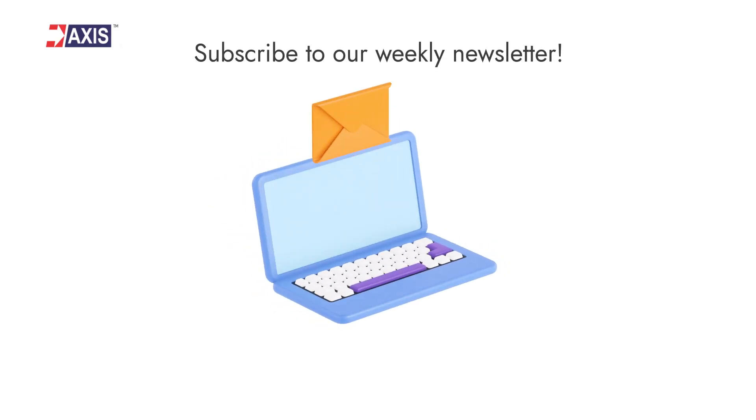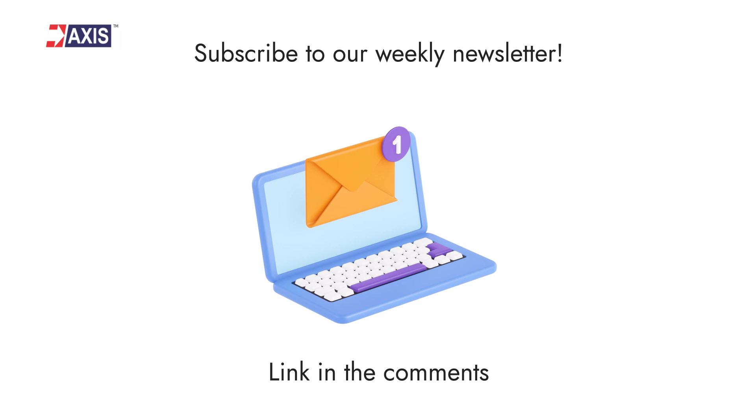Before moving on to the different types of IPCs, make sure you are informed about product installation techniques, the different applications of IPCs and other products, and various updates on the electrical industry. Subscribe to our weekly newsletter — you will find the link in the comments.